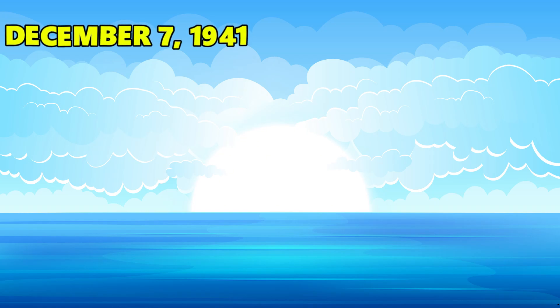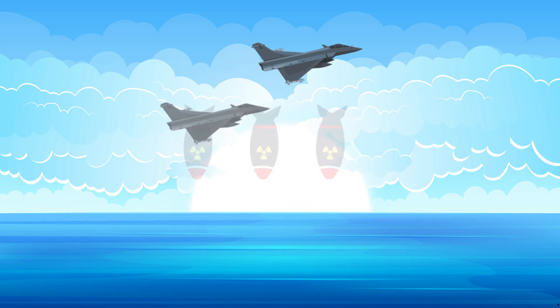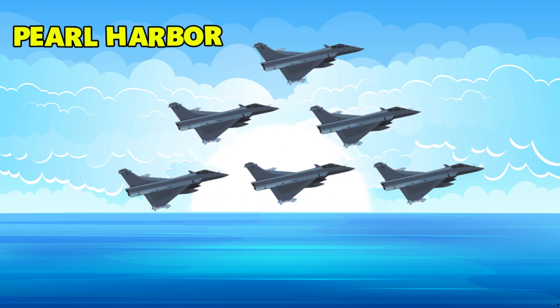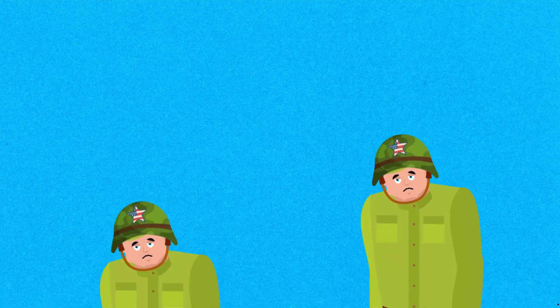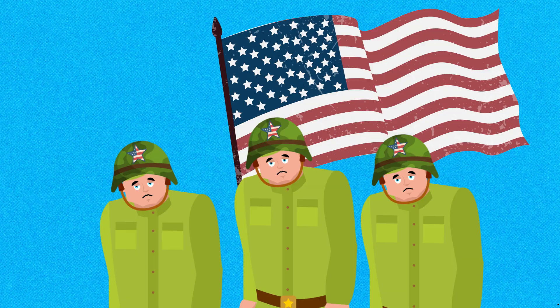On December 7th, 1941, bombs go off on Japanese ships. Hundreds of planes fly over Pearl Harbor and airfields catch fire. This is a sad time in American military history.